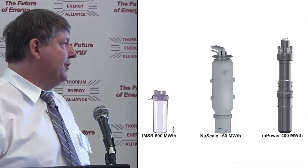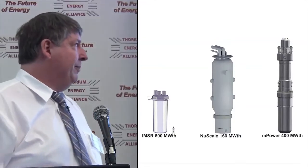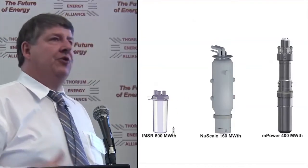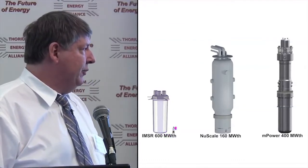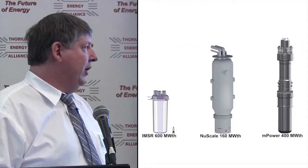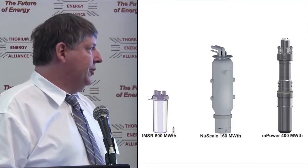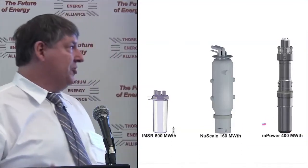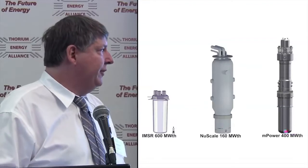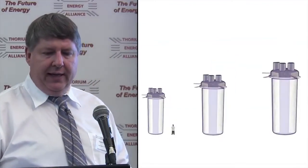A rough size comparison with other small modular reactors — not apples to apples, but it shows the size of units that need to be shipped. Our largest unit is 3.6 meters wide and roughly 12 meters tall, compared to the NuScale 50 megawatt electrical / 160 megawatt thermal unit. mPower has been put on the shelf. It just gives an idea of comparative size.